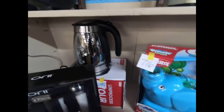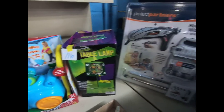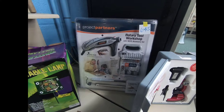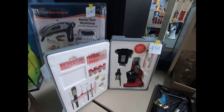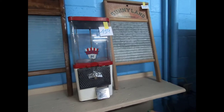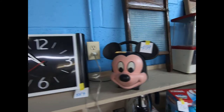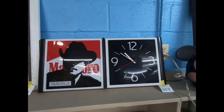We have electric salt and pepper grinders, an electric tea kettle, a Teenage Mutant Ninja Turtles table lamp, a Project Partners Rotary Workshop microscope set, and a vintage gumball machine.